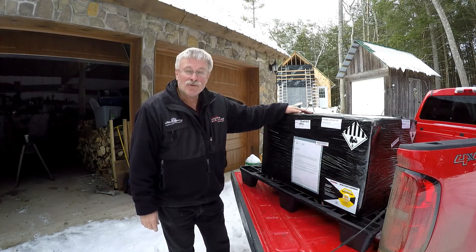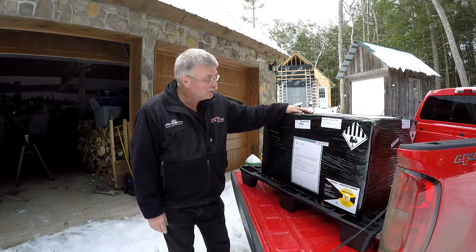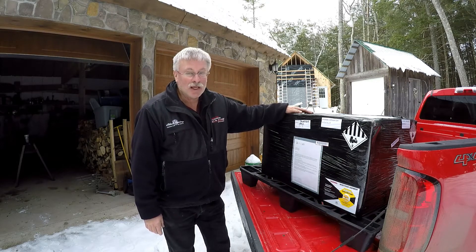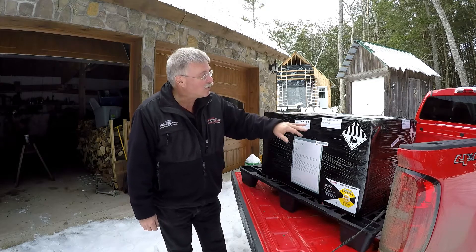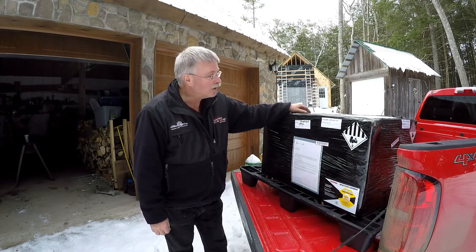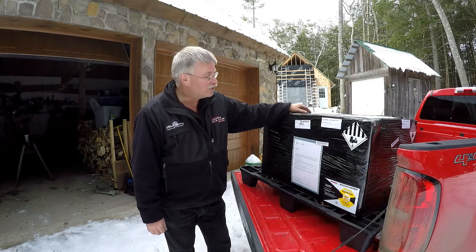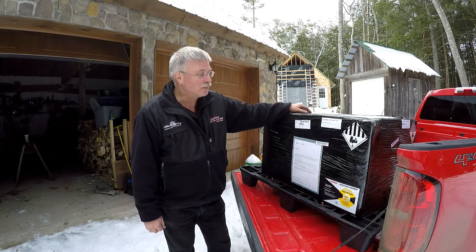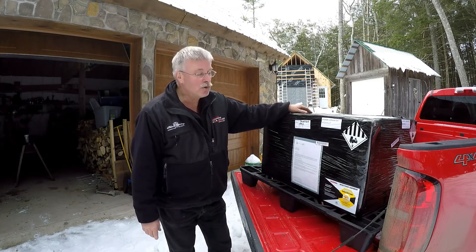These batteries have certainly had a journey. They were made in California and I'm located in Maine, so they came by truck all the way across country. They were ordered from the Power Store in Florida, which is one of the listed dealers of Simplify batteries. I went to the Simplify website, found the Power Store, and ordered a set of four batteries.